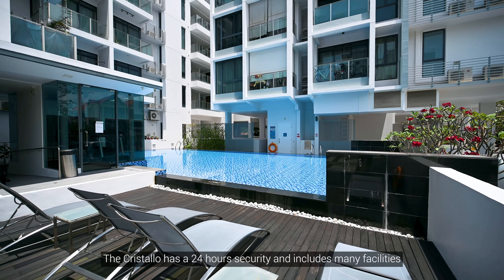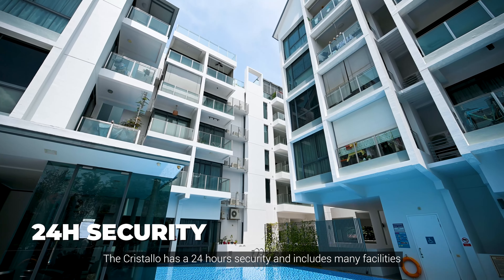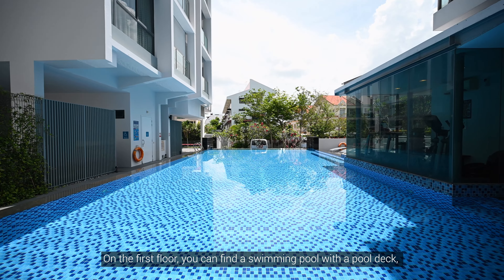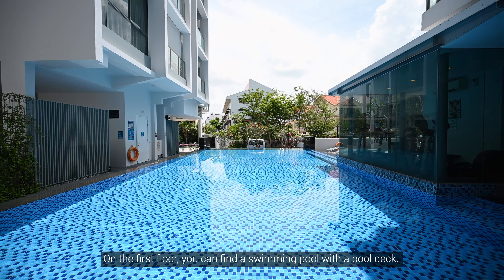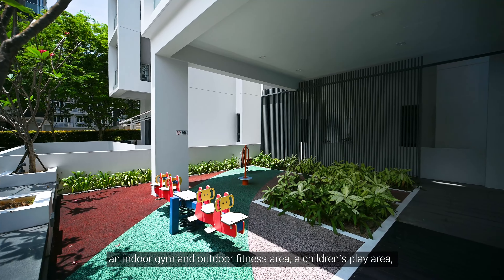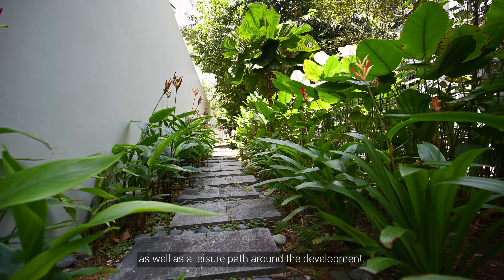The Cris Tello has 24-hour security and includes many facilities for a comfortable and enjoyable stay. On the first floor, you can find a swimming pool with a pool deck, an indoor gym, an outdoor fitness area, a children's play area, as well as a leisure path around the development.